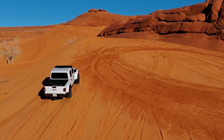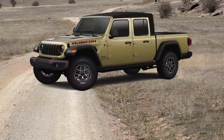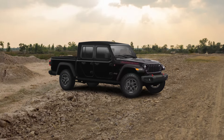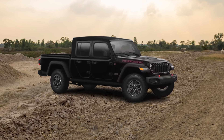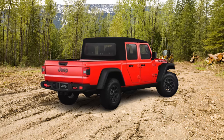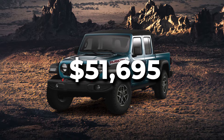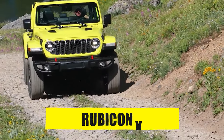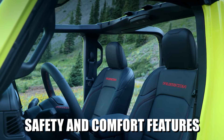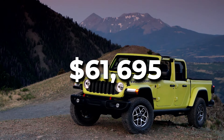If you are a Jeep enthusiast, you already know that the Mojave trim is for high-speed desert running, whereas the Rubicon is more geared towards technical rock crawling trails. The Rubicon includes part-time Rock Track and a 4-to-1 low transfer case for a very high crawl ratio of up to 84-to-1, starting from $51,695. The Rubicon X, just like the Mojave X, adds a lot of convenient safety and comfort features to the Rubicon, starting from $61,695.